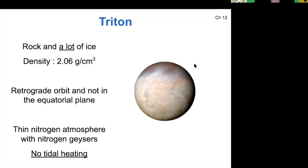For that reason, Triton and Pluto are very similar. Triton has a thin nitrogen atmosphere, which Pluto also has. It doesn't experience tidal heating from Neptune.